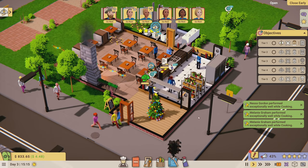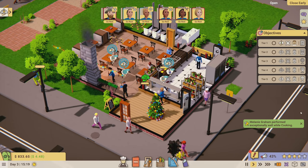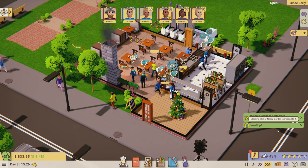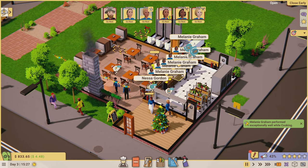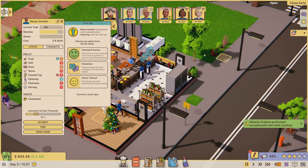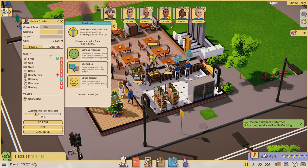All your names are going to change next video when I rename the staff after viewers. If you want to be in the game, tell me in the comments - a little bit about yourself, what kind of job you'd want to do.